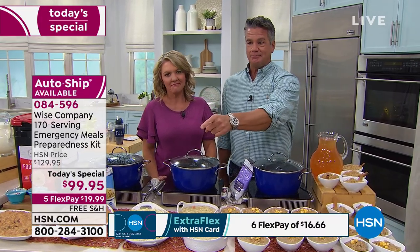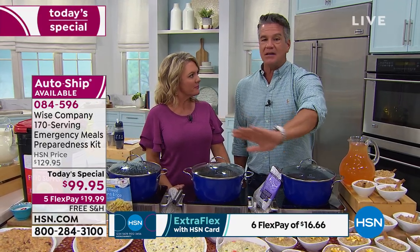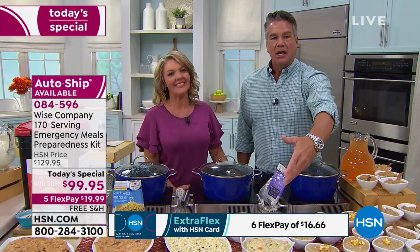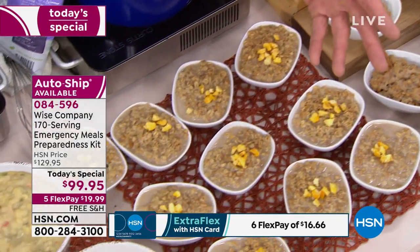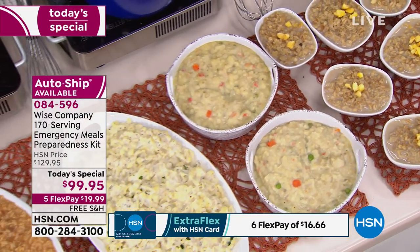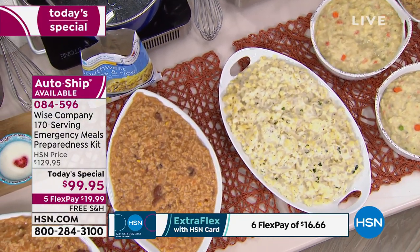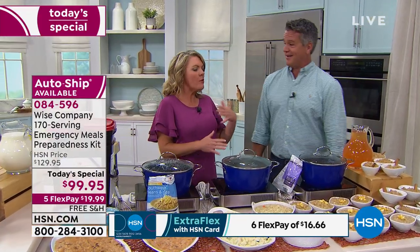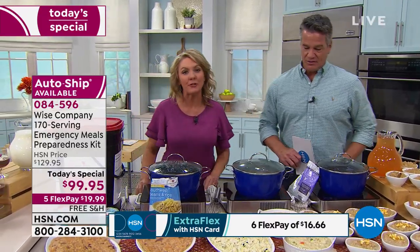We have five minutes left. Flex pay — it's 19.99, that's all you pay today. We'll ship it to your house, you get 30 days to check it out and taste a little. You don't like it, return it — nothing to lose. If you love it, you make the other four payments down the road. You'll sleep better at night knowing you did the right thing. I hope nothing ever happens — but when you need it, you're really glad you've got it. Just like that spare tire.